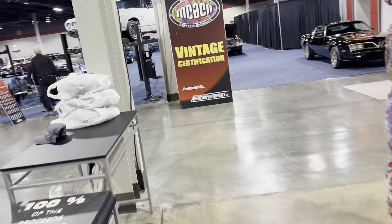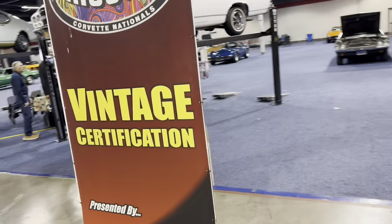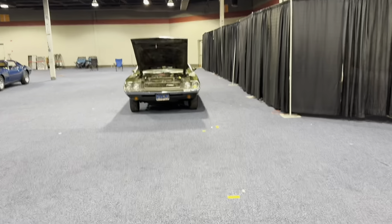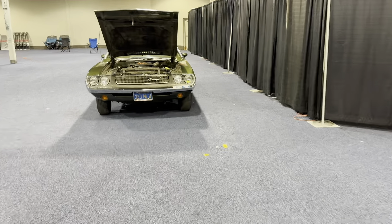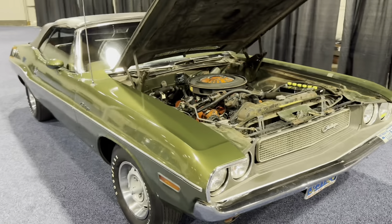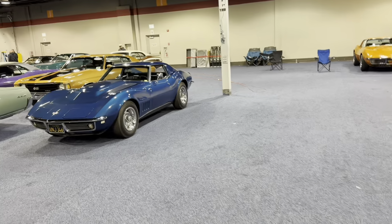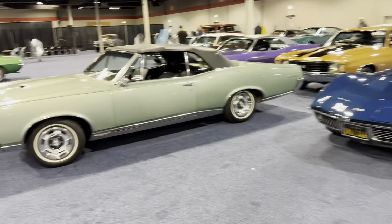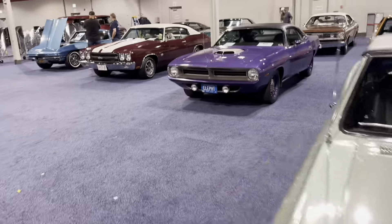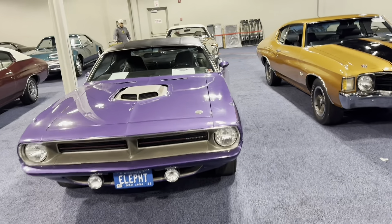The vintage certification area is over here — this is testing for original, untouched cars. I actually took a video of this Challenger, so keep an eye on my channel the next week or two. I did a kind of a deep dive into this convertible — not to bury the lead, but it's a 344-speed AC car. It's just pretty neat. There's all the makes over here. Hemi's got 3,900 miles on it — pretty impressive.